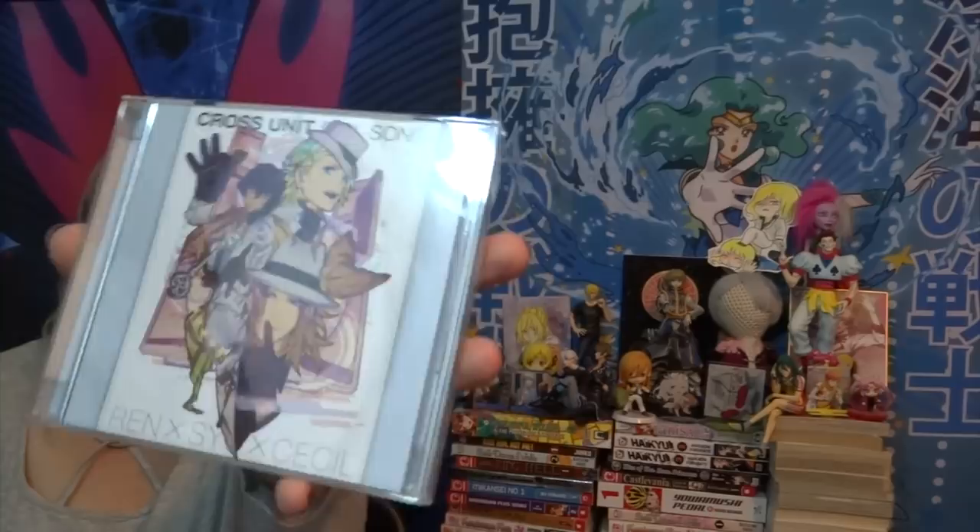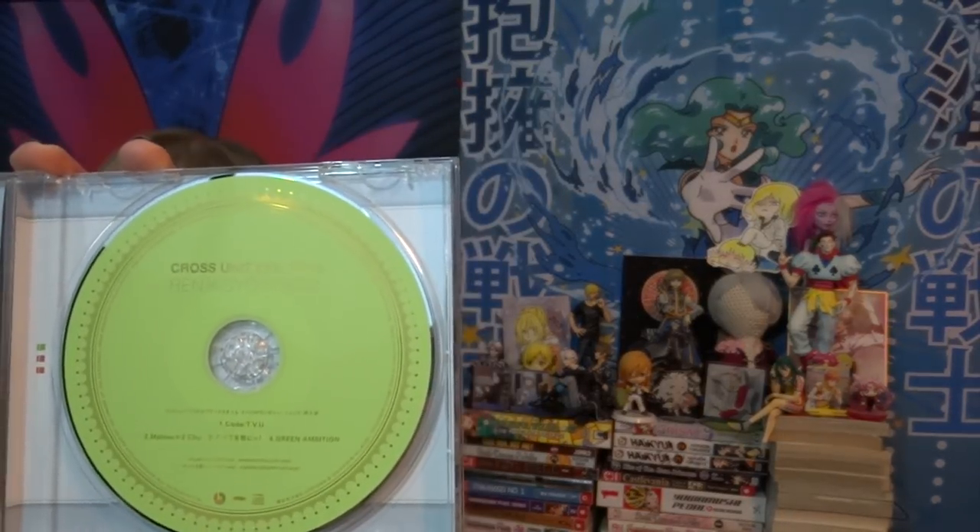These are some of the things I ordered from CD Japan. One of these was supposed to be in a different haul but I guess I misplaced it, so it's in this one now. Let's go through my Utapri Bishounen CDs. The first one is the cross unit from Utapri Revolutions of Ren, Shou, and Cecil — this is Code TVU. It comes with Code TVU, Green Ambition, Shou's solo, and Melo Chuchu. The Shou solo sounds exactly like Let's Go Fight but it's not. Code TVU does not have background vocals on the instrumental; the Ren song does, the Cecil song does, the Shou song does not. I like them much better when there are no background vocals.